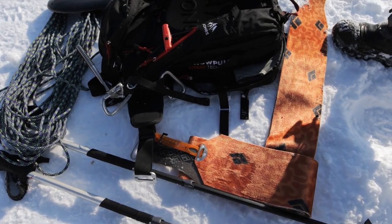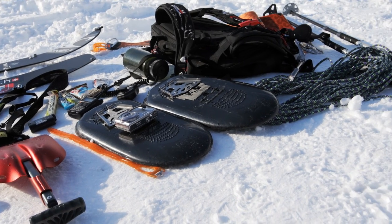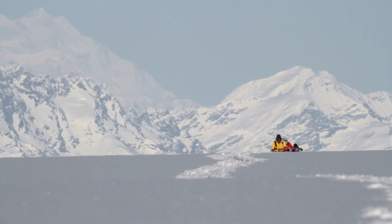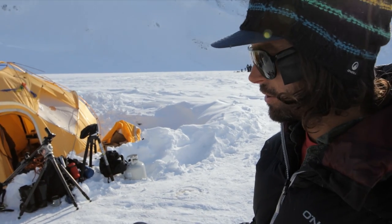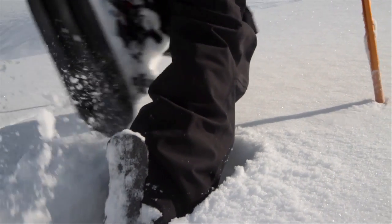So skins, poles, transceiver, shovel, probe, and rope — that's standard issue. If you leave camp within 100 yards you're bringing that stuff. Verts are super common here in Alaska; they're great for climbing the deep steep stuff.